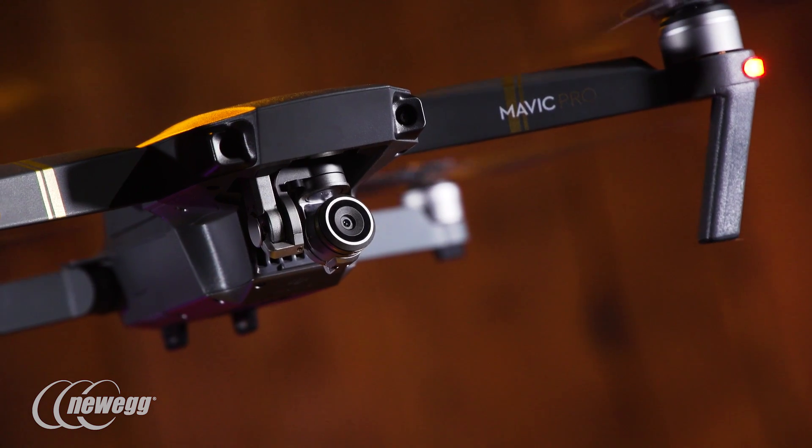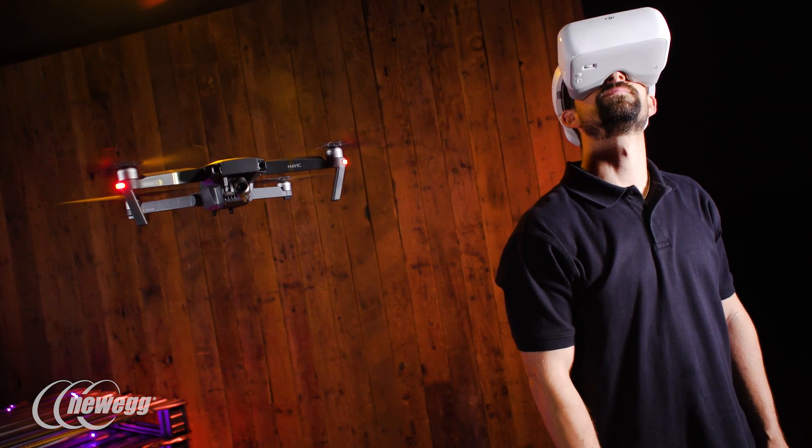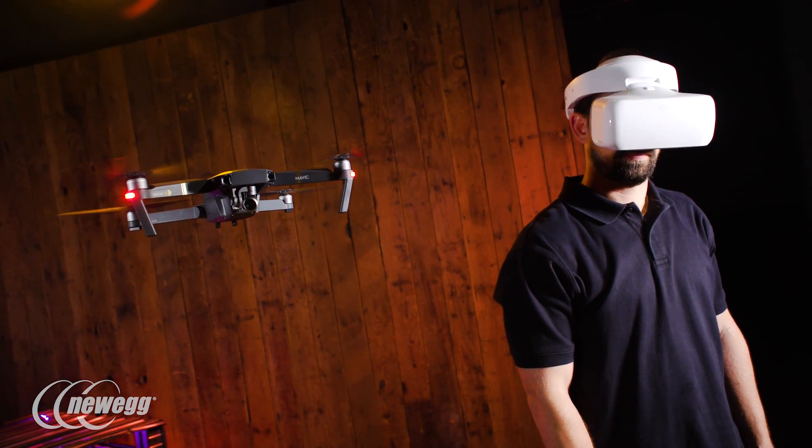The gimbal movement is fluid and capturing smooth shots is super simple. It's a bit disorienting — kind of like bad VR games — but for actual drone usage it's really impressive.